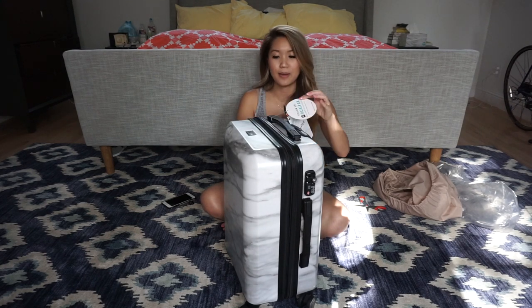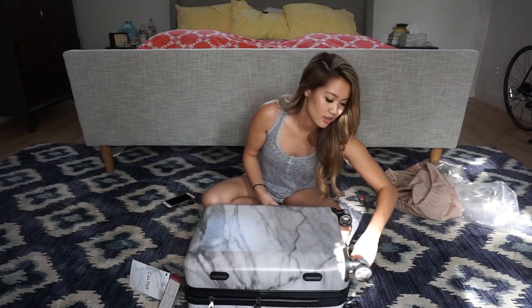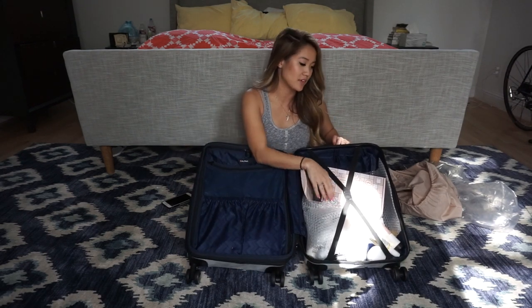There is a two-year limited warranty on it and this is a 20-inch milk marble design. Now I'm going to open it up - it's a two-part compartment so you can put half your stuff on one side, unzip it, and put things in there. Then there's the exposed side with little seatbelt straps for your clothes.